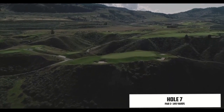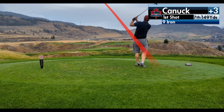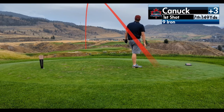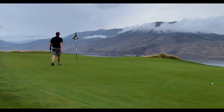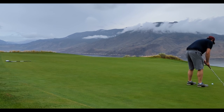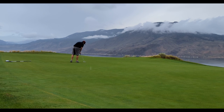Hole 7 — a lovely little par 3, pretty straightforward. Just don't go short, right, or long, and you're fine. Club selection was vital; I hit a 9 iron perfectly, a little bit left but roughly pin high about 20 feet away. Another awesome green sight — you can even see a train in the background coming along at the perfect time. The greens were rolling so true all day. I nestled the putt up real close and tapped in for another par.